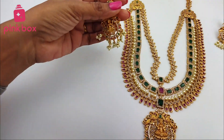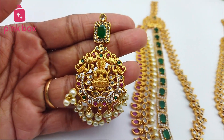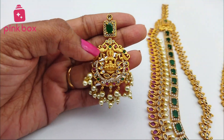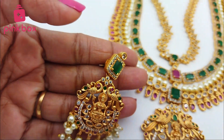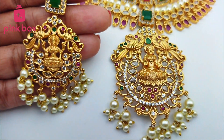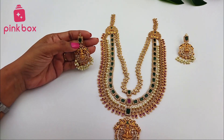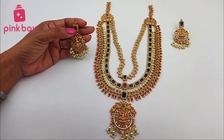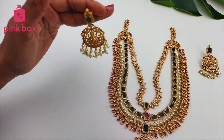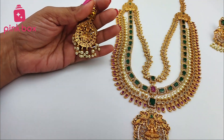It also comes with earrings — very beautiful earrings. Again, this is the combination of Lakshmi idol and peacock design. The dollar and the earrings are both the same pattern. At the top of the earring studs, green color stone is provided, and all around given small white color stones. This is a hanging type — very beautiful.